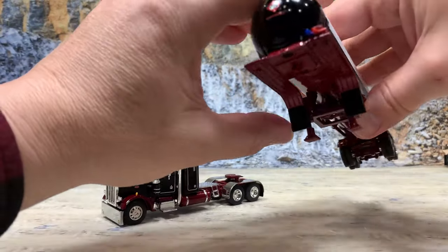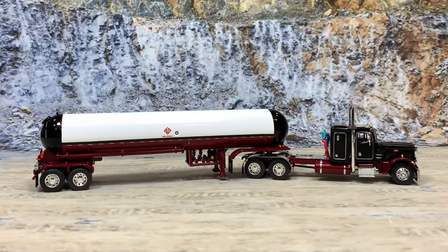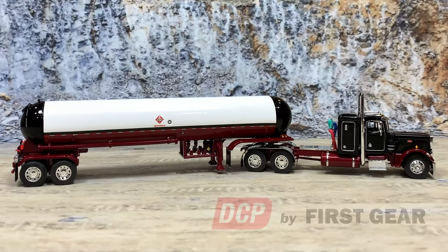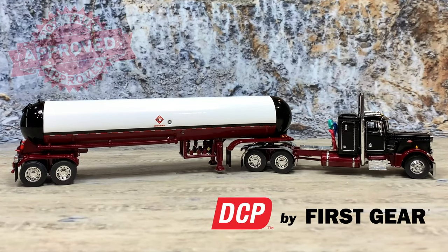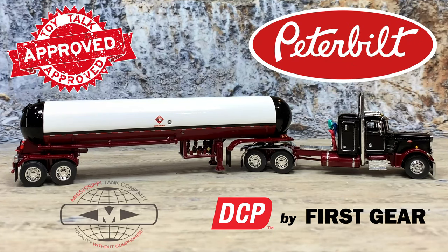Now let's go and hook the guy back up. And that is the owner-operator Peterbilt 359, black with maroon frame, pulling a Mississippi Tank trailer with a maroon belly, black ends, and white top on the tank. It has hazmat placards of 1075 for liquefied petroleum gas, propane. It is a great 1:64 scale die cast model. For more info on propane haulers and others, see my other videos on propane trucks.